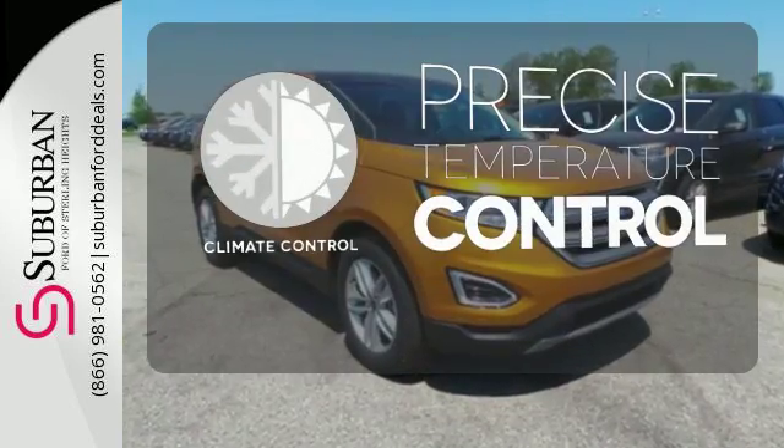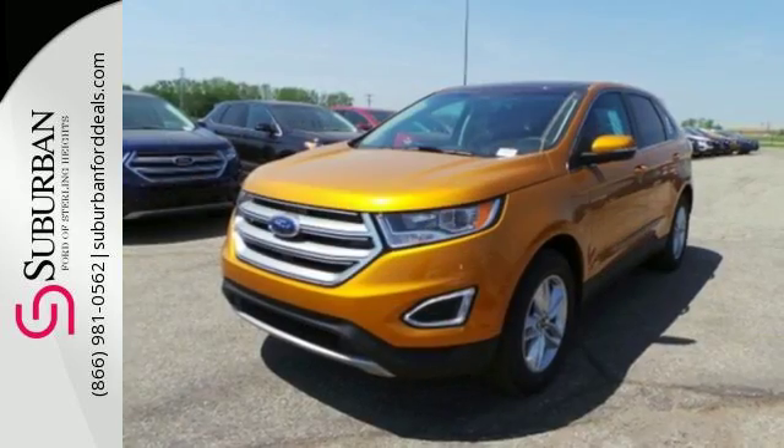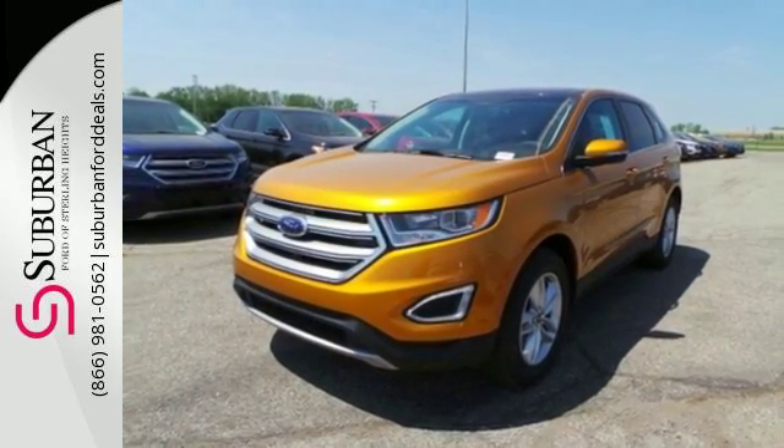Select the perfect temperature with the climate control. It's spacious, innovative, and just plain fun. Stop by and take this crossover for a test drive today.